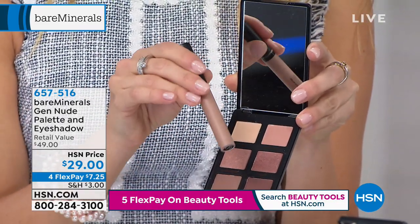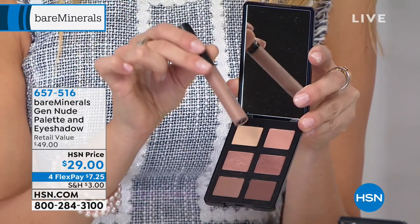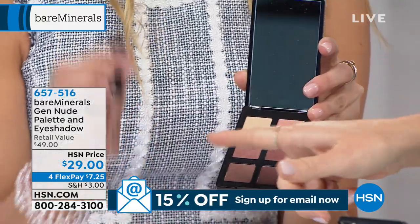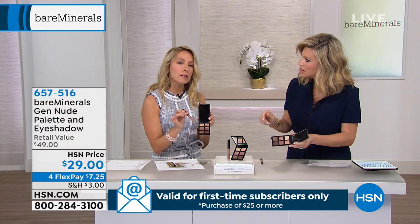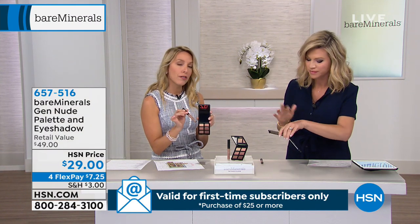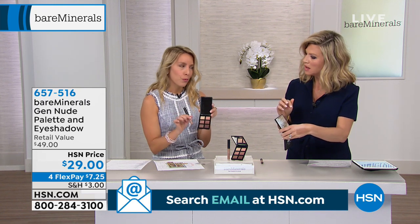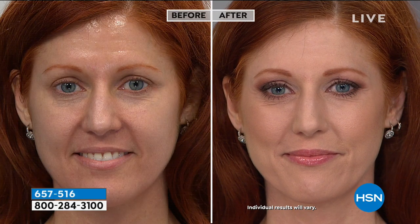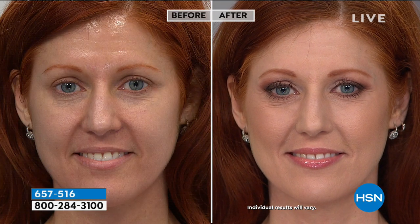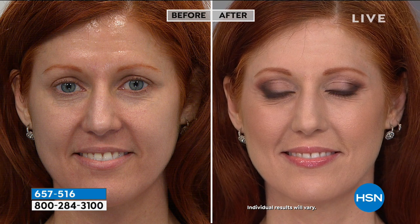There's gorgeous pigment packed in. You can take your look from daytime and bump it up to nighttime — so much versatility. We also included a Gen Nude eyeshadow with a built-in primer that you can put on first. You can wear it alone as a shadow, or use it as a primer and then layer the eyeshadow over it. bareMinerals eyeshadows are clinically proven to improve the look of lines, wrinkles, and puffiness on your lids after eight weeks of use.